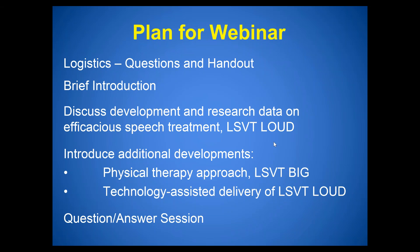I'm going to briefly go over the plan for the webinar. First I'll cover some logistics, then we'll do a brief introduction of the presenters. Then we're going to discuss the development and research data on LSVT Loud, an efficacious speech treatment. We'll also introduce LSVT Big, the physical therapy approach, and talk about technology-assisted delivery of LSVT Loud. We should also have time for question and answer at the end.